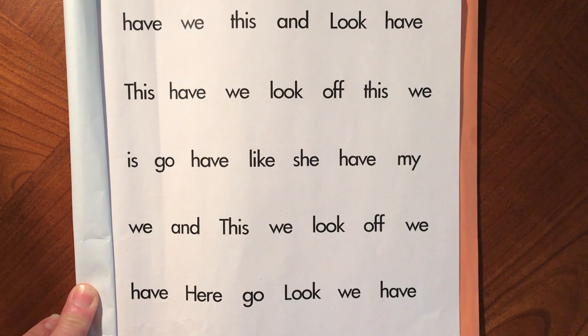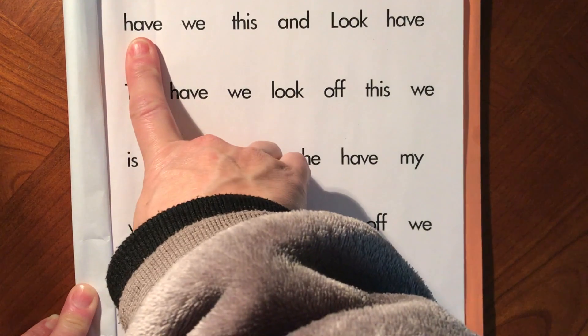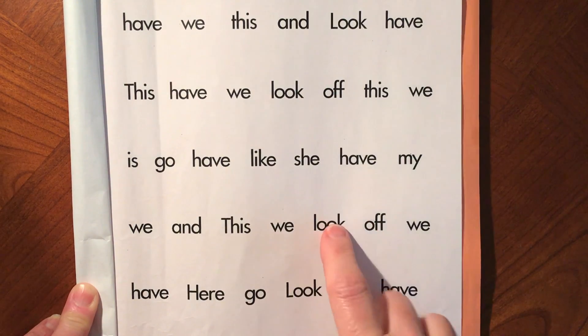Friends, today we're reading sight words. We have a new sight word on this paper, have, and the other words we've seen before.